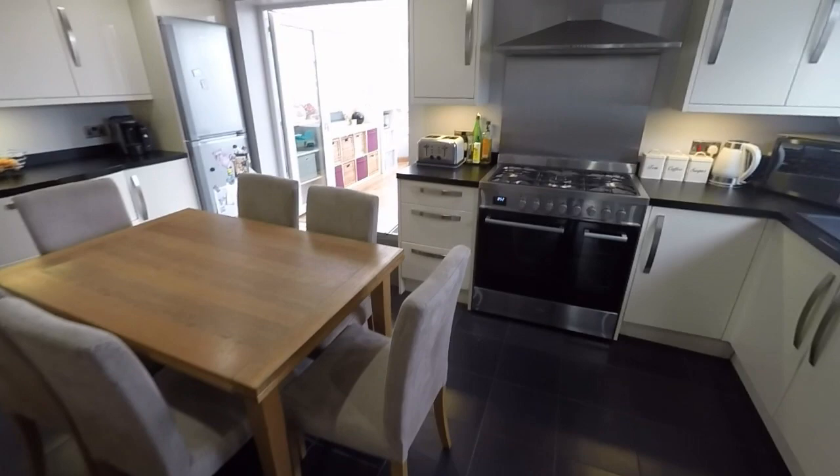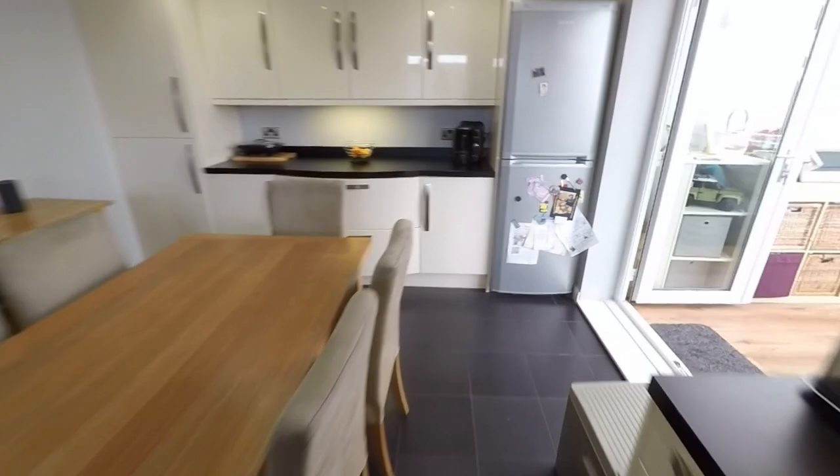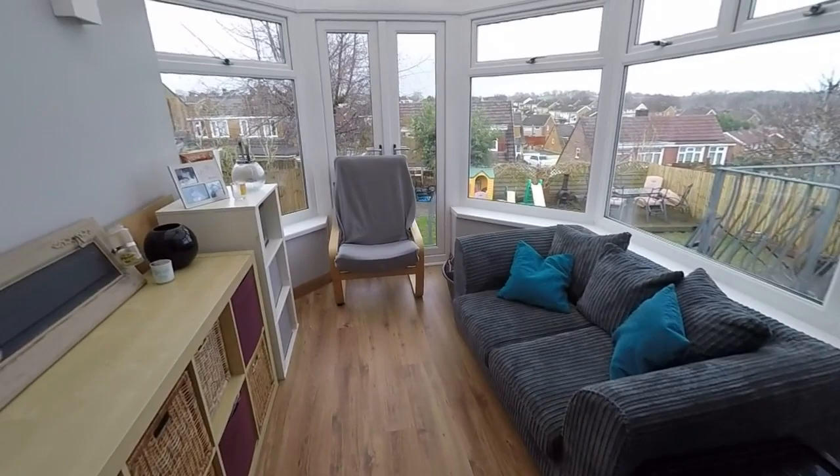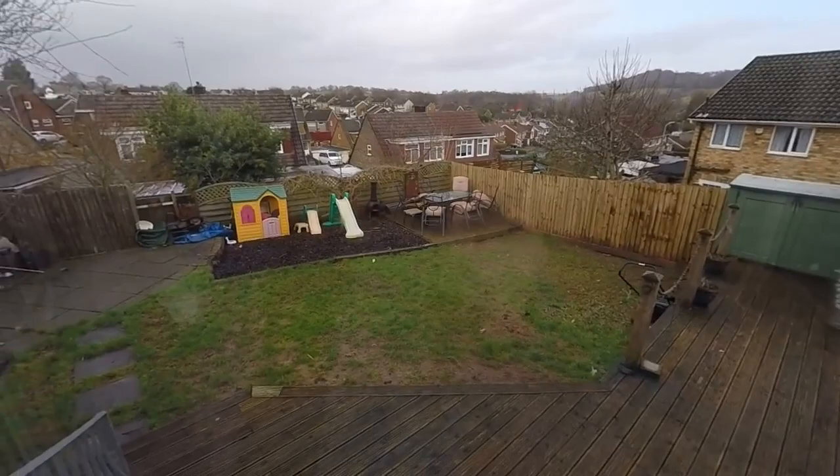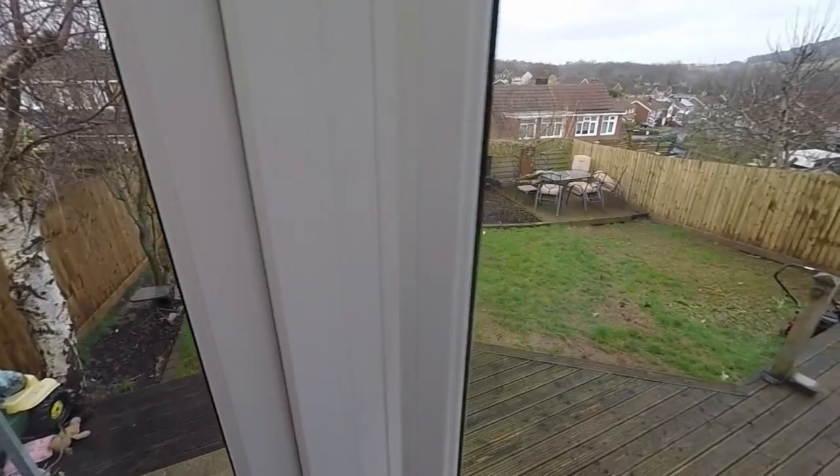In through here we have the modern kitchen — a large kitchen diner where you can fit quite a large family-size dining table and chairs. The kitchen itself features lots of floor and wall unit storage, and at the back double doors open out to this large conservatory area. There's more room for seating here, and then out onto the garden you have a decking area, a lovely large garden space, a patio at the bottom, and some more decking, so lots of room for outdoor seating.